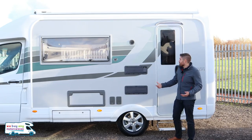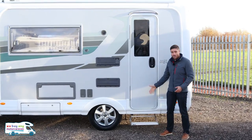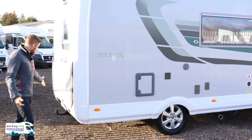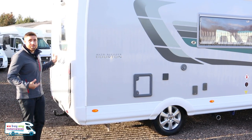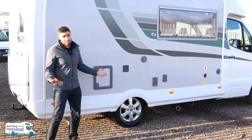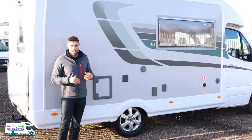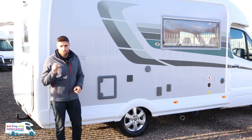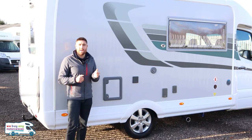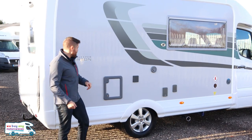Moving back, we've got the Dometic vents and then a nice big habitation door with an electric step just below. On the offside rear corner we have a tow bar, which is about another £1,500 added to the list, and a reversing camera at the top. To give you an idea of cost: new in 2020 with the tow bar, premium pack, and habitation air-con, this comes in at just under £85,000. The premium pack is £4,000 and the habitation air-con is another £1,000-odd.